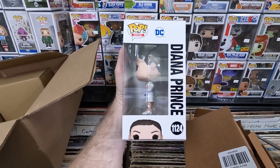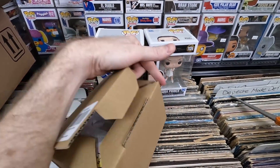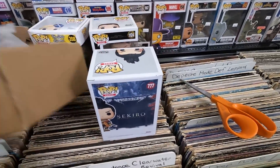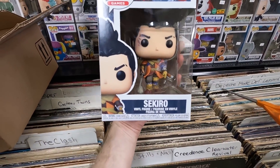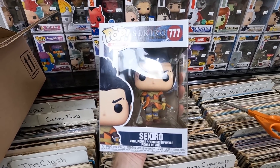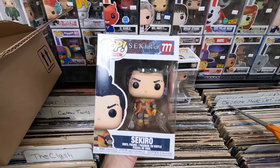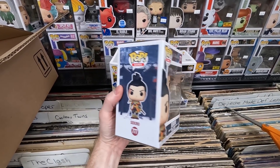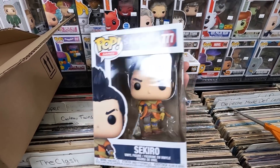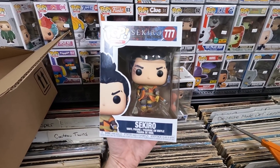Opening the first sorter box: Wonder Woman from Justice League — she looks cool, really happy to get that for my collection. One more sorter box: Sekiro from Sekiro: Shadows Die Twice. I'm not super familiar with the game, but it's a really cool-looking pop with great details. It might be the only one from that game, not sure. Happy to add it to my collection.